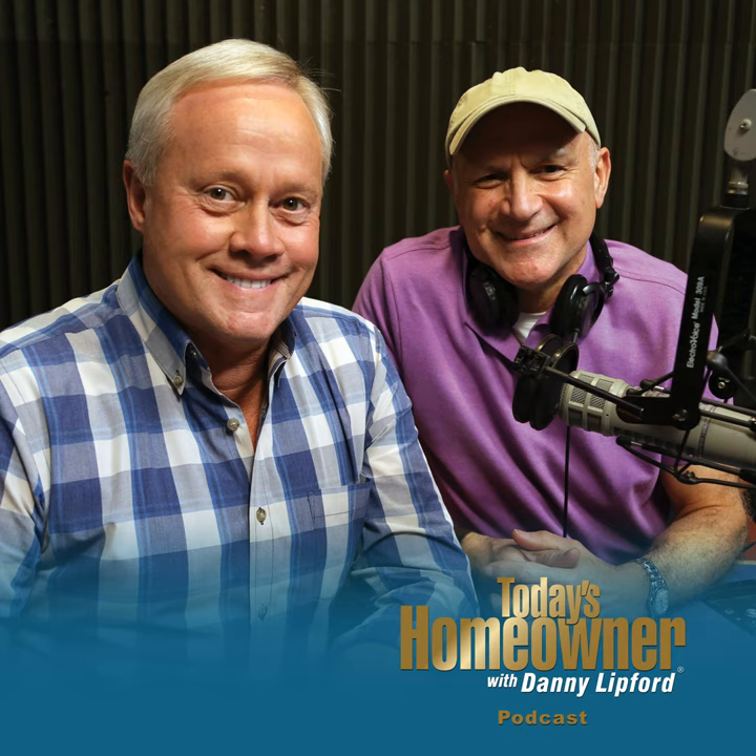Thinking about getting a new tub or shower but not sure who to trust? One call to Bath Fitter makes it easy, or just go to bathfitter.com. They'll install your new bath or shower in a day or less with their unique tub-over-tub process. Bath Fitter offers hundreds of design options, and every high-quality tub or shower comes with a lifetime guarantee. There's a reason why over 2 million people have welcomed Bath Fitter into their homes.